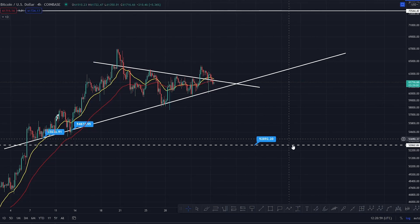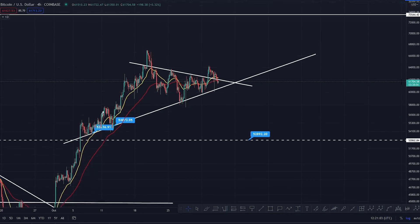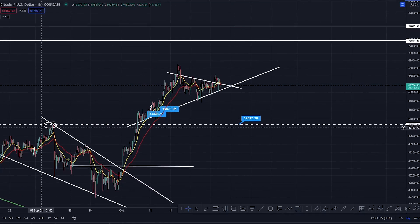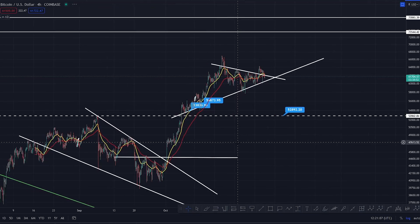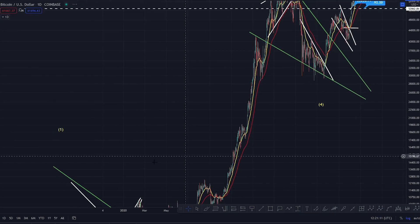If we do roll out of this particular apex and lose this support trend line, then I would imagine you're going down for a deeper correction — which is normal, it's what it does. It shakes out all the bulls and shakes out all the low over-leveraged positions in the market. I want to show you exactly where this happened before in December.